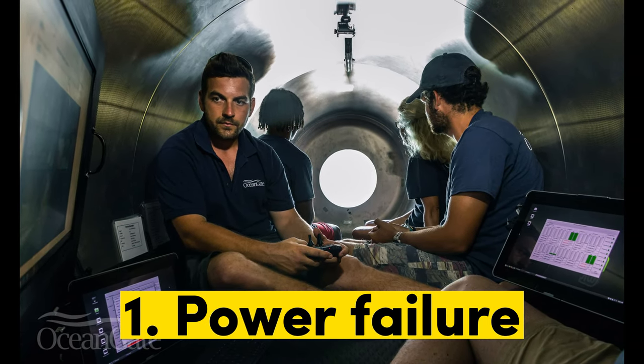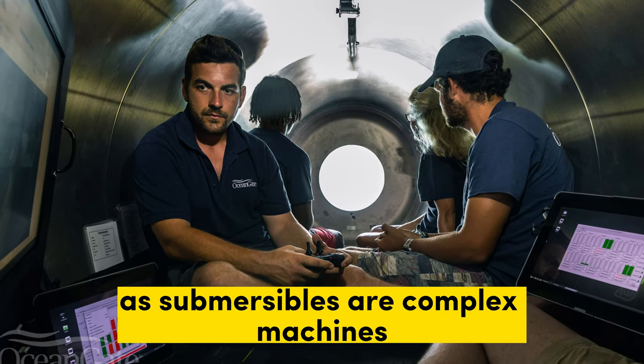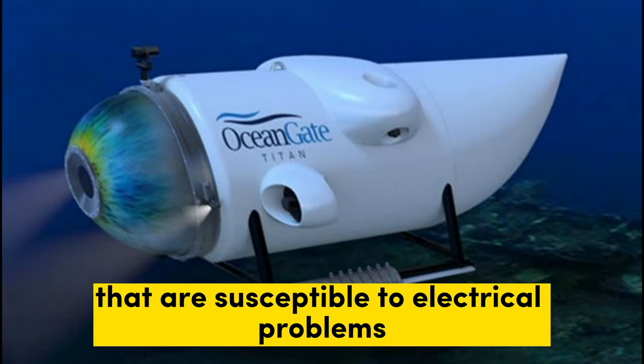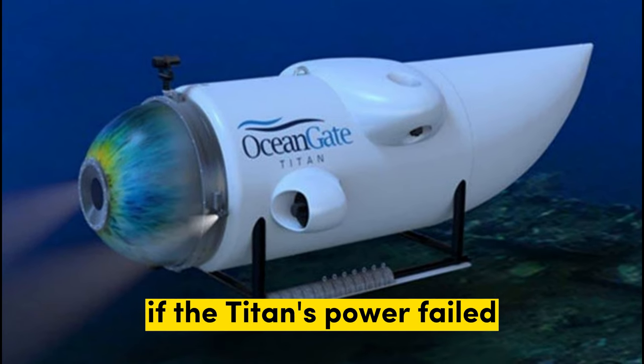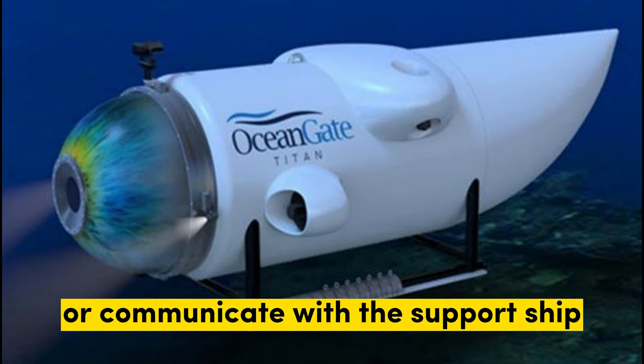1. Power failure. This is the most likely scenario, as submersibles are complex machines that are susceptible to electrical problems. If the Titan's power failed, it would have been unable to surface or communicate with the support ship.